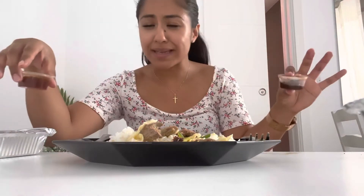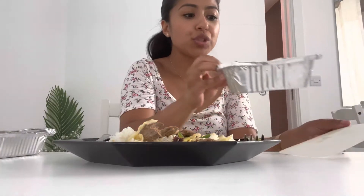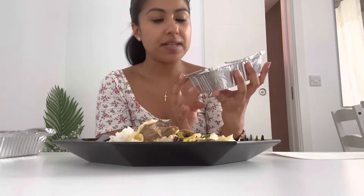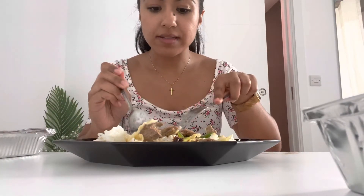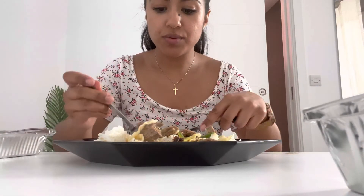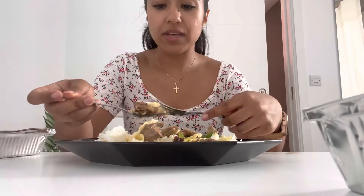We've got two large lumpia spring rolls — the chicken ones. They also have vegetable ones. I've prayed over my food and now we're going to try everything: beef, vegetables, and rice.